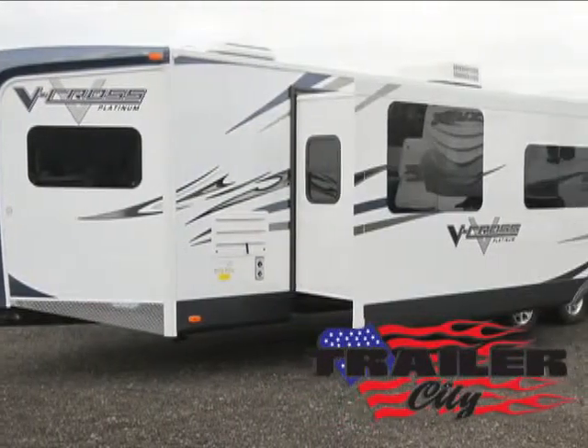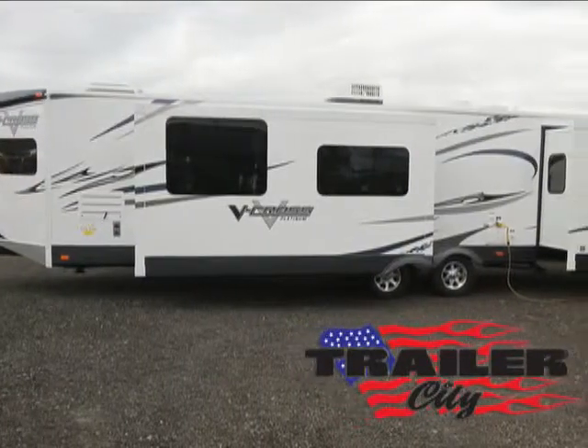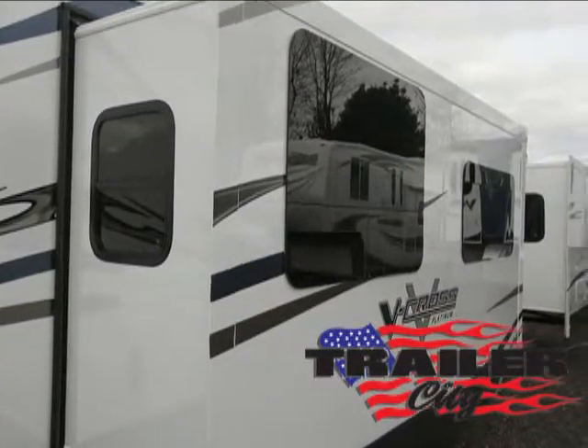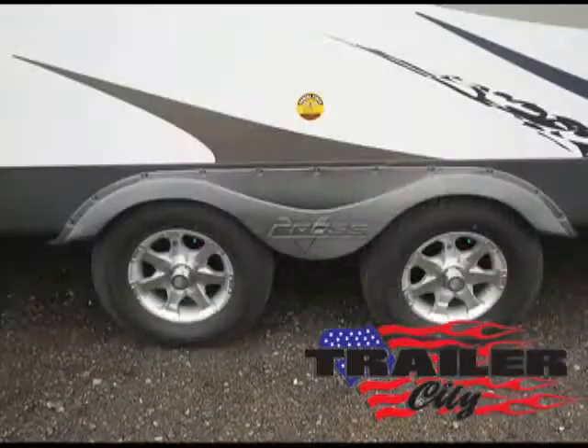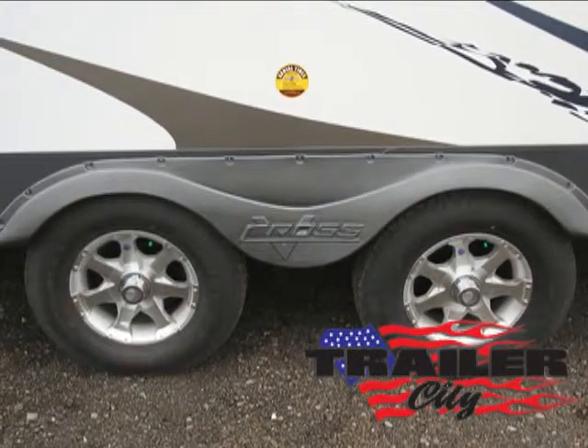The V-Cross has a powder-coated rust-resistant chassis, one-piece rubber roof, heated and enclosed underbelly, four electric stabilizer jacks, power tongue jack, sway control hitch package, aluminum wheels, super lube axles, and electric brakes for smooth riding and stopping.